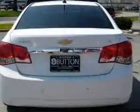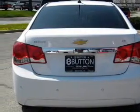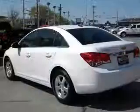Keyless entry, power door locks, power windows, cruise control, an alarm system, power steering, air conditioning.